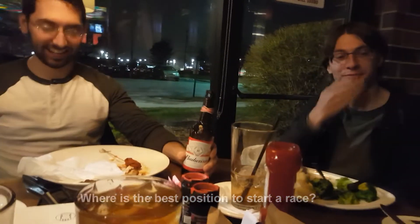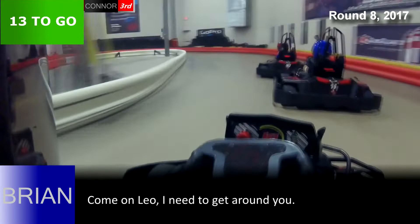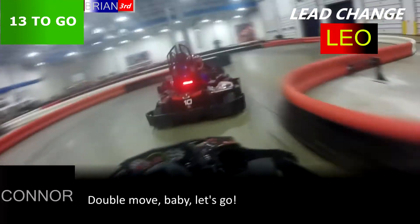As long as you keep fourth behind you, third is great. But second — you're trying to fight for first and also defend third. Second is definitely the hardest. If you have the right game plan — and I did this twice — Leo was in first, you were in second, I was in third, and I did a double pass in Turn 6. Come on Leo, I need to get around here. Oh there it is — he's got Leo!